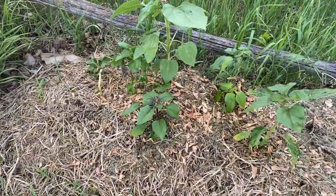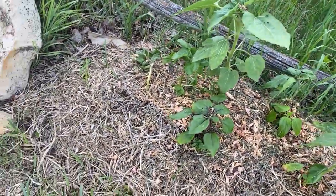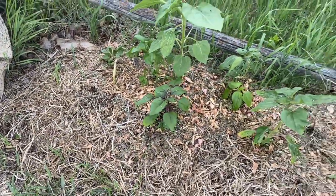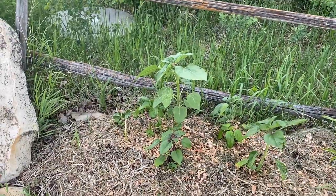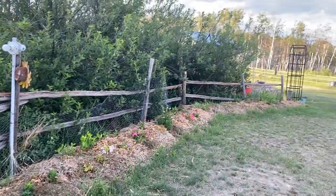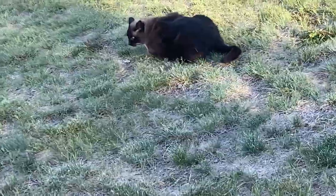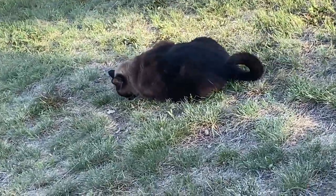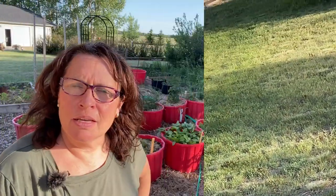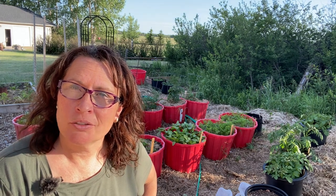I was happy to see that this round of frost didn't wipe out my sunflower patch, because they're really starting to take off now — hopefully we'll see some sunflower blooms in the next month or so. And that is a quick tour of my garden on the first day of summer here in Zone 3 Saskatchewan.